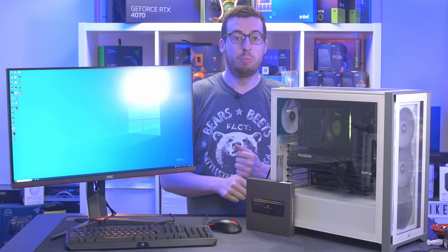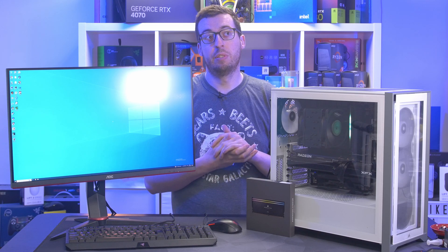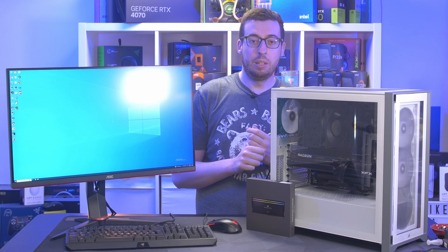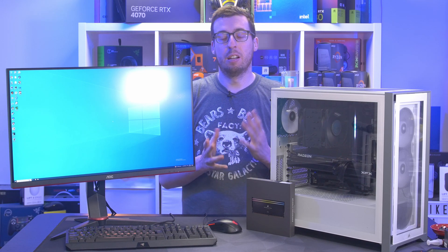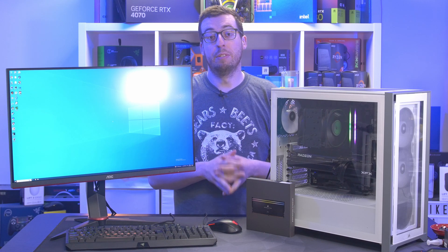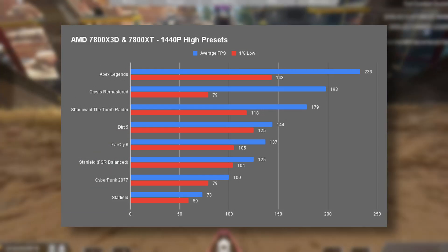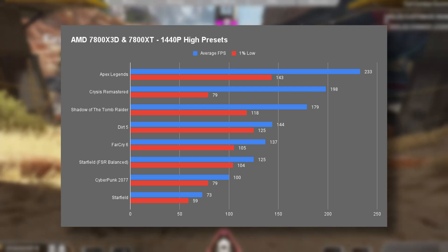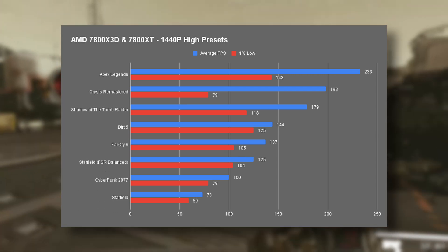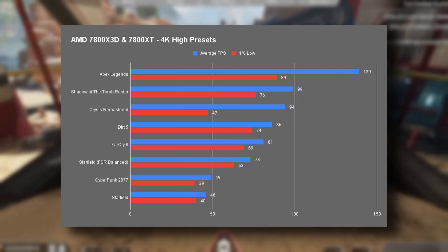Now we'll move on to gaming benchmarks. I've tested 1440p and 4K for this one, as when I tested the Hellhound 7800 XT you can get away with playing certain games in 4K. I'm using average and 1% lows for the FPS to keep it manageable — if you want to know minimum or maximum for a specific game, leave a comment. Most titles easily reached over 100 fps at 1440p, minus Starfield, which has always been hard to run on any graphics card — Nvidia, AMD, or Intel — it just doesn't seem very well optimized. Flicking on FSR really helped there.